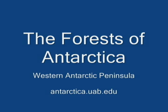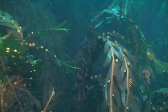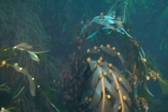The forests of Antarctica. Don't ever let anyone tell you that there are no forests in Antarctica — there are. These are forests of large brown macroalgae, which are also called seaweeds, along the western side of the Antarctic Peninsula.